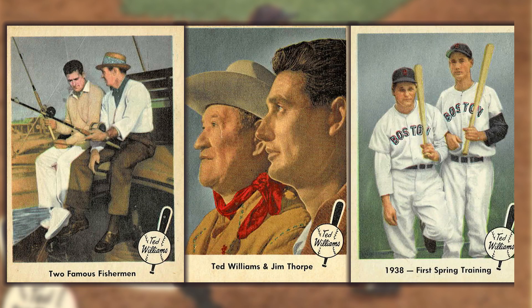Famous personalities who make cameos in this set include Sam Snead, Jim Thorpe, and Jimmie Foxx.